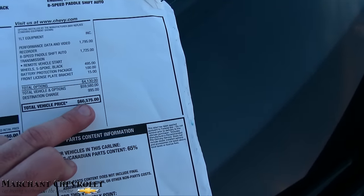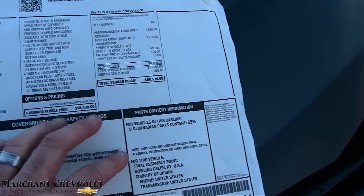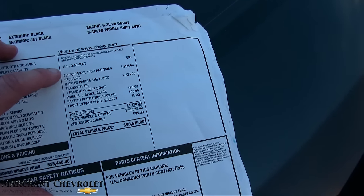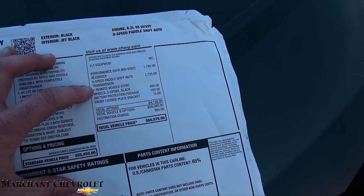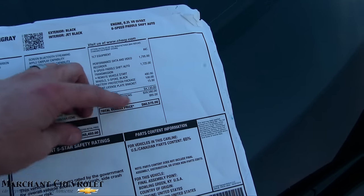Total MSRP is $60,575. The base was $55,450 and then you add on the 1LT equipment and all these different little packages — wheels, performance data recorder, video recorder — 8-speed paddle shift transmission. All that brings it up to $60,575.